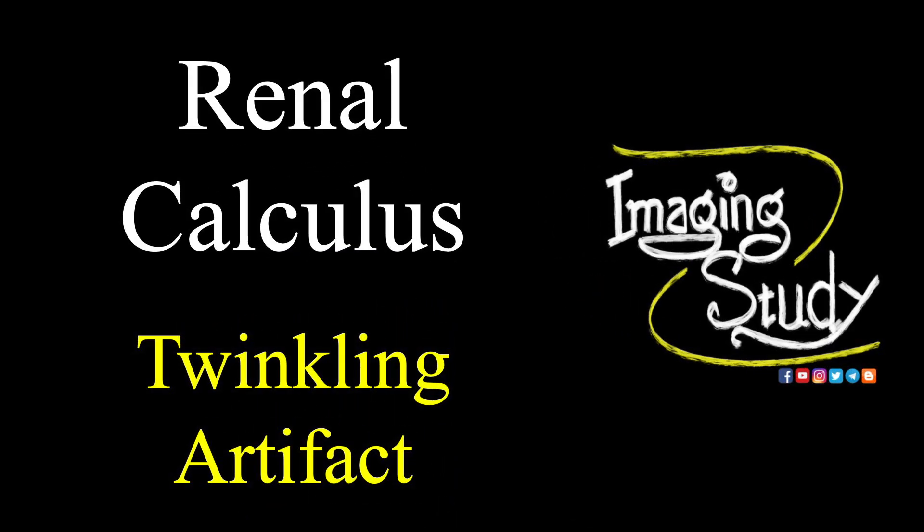Hi everyone, welcome to Avenging Study. Today we are going to see a case of renal calculus, that is nephrolithiasis. We'll see the twinkling artifact on Doppler today.